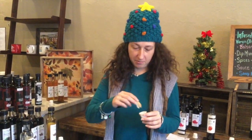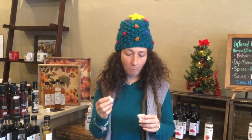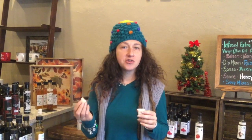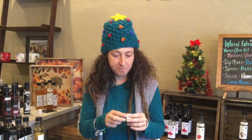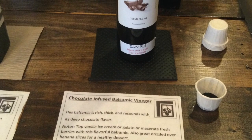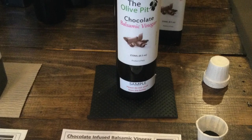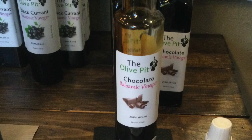This is a chocolate balsamic vinegar. I have never tried it. Mmm, it's so chocolatey! I don't know what I expected. That would definitely be great on some fruit. Orly Ann was saying that lots of people like to buy this and grill up pineapple and then put the chocolate balsamic vinegar on top. And I have since got one of these, took it home, and it is great on raspberries.